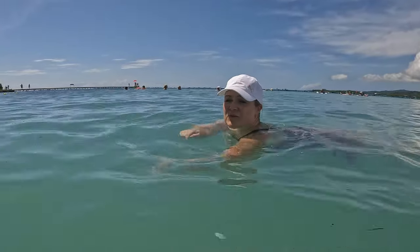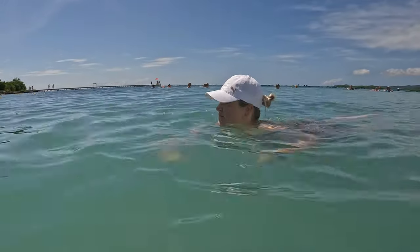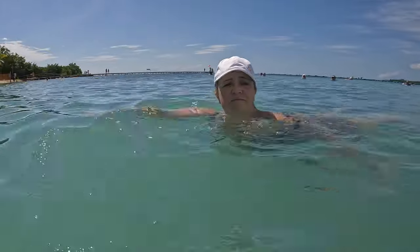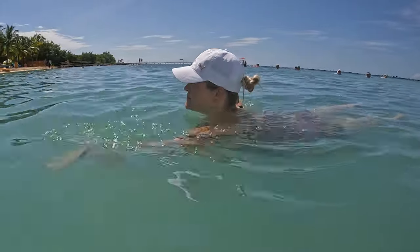There seems to be more water today — like it's deeper. The sand might have washed out some. Maybe, yes.